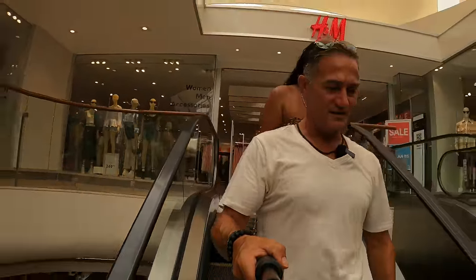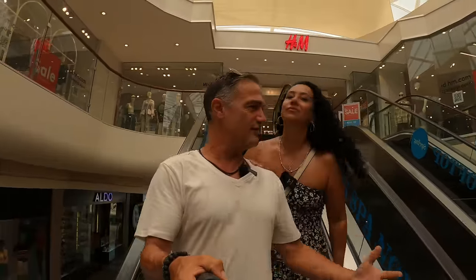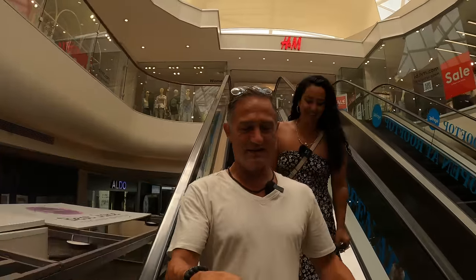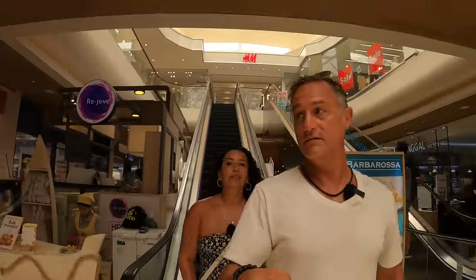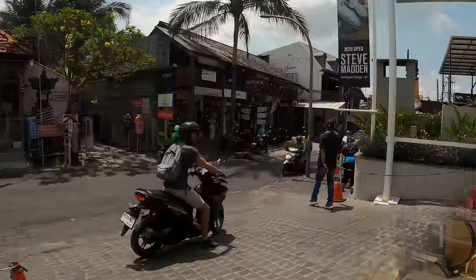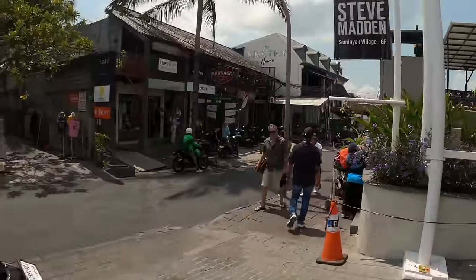Let's get back out onto the street. Let's go to where people come to Bali for — for the markets. There's a little market on the corner, just a two-minute walk from here. If you turn right, in one minute we'll be in the outdoor market.